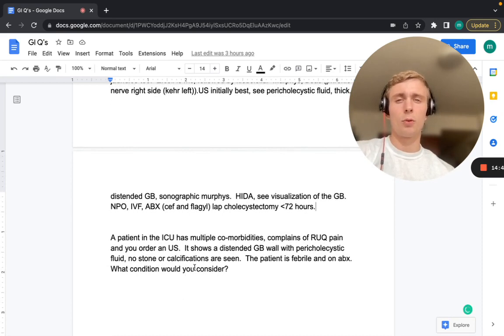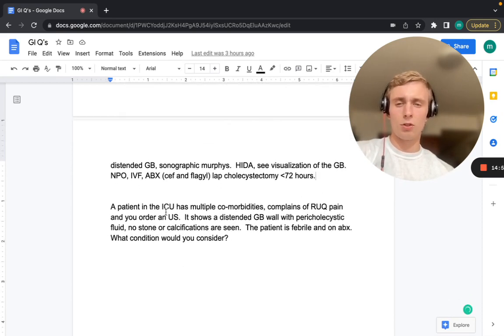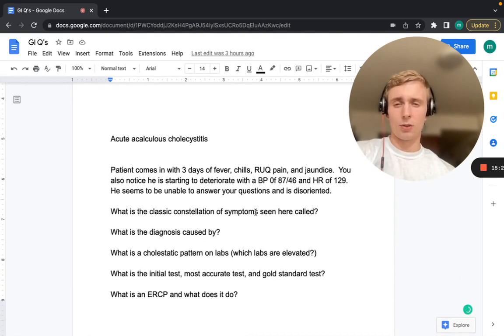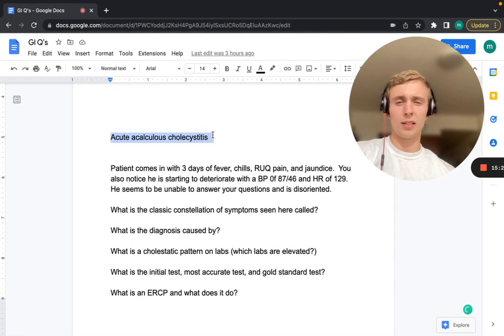A patient in the ICU with multiple comorbidities complains of right upper quadrant pain. Ultrasound shows a distended gallbladder with pericholecystic fluid but no stone or calcifications. The patient is febrile and already on antibiotics. This is acute acalculous cholecystitis — common in ICU and very sick patients, but with no actual calcifications in the gallbladder.